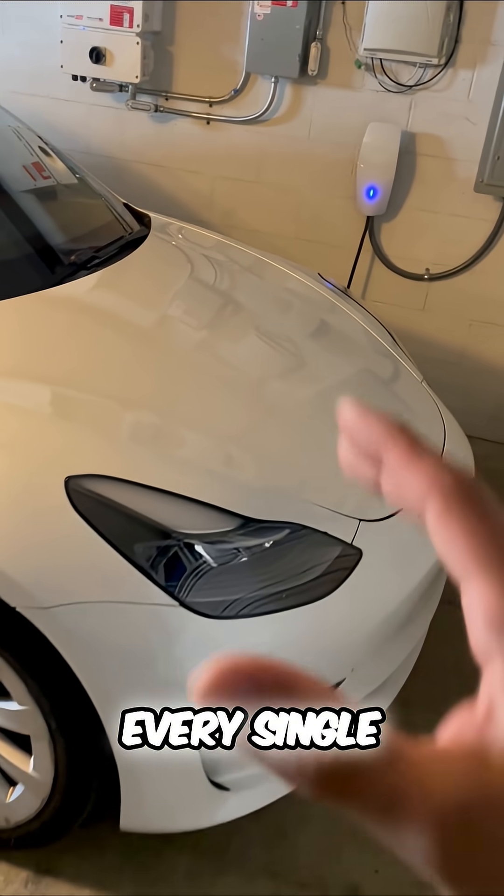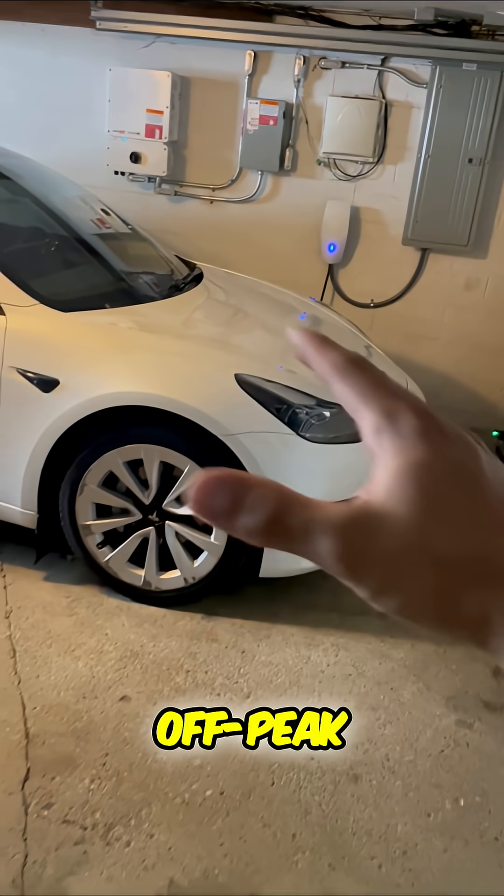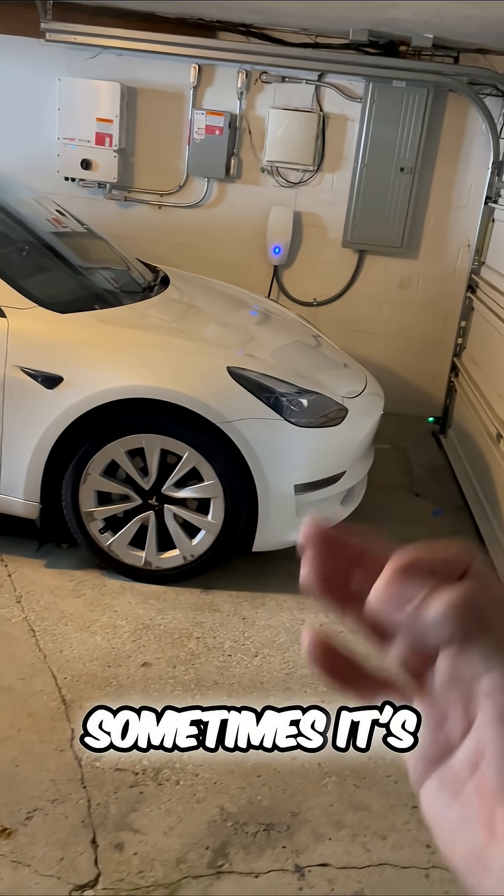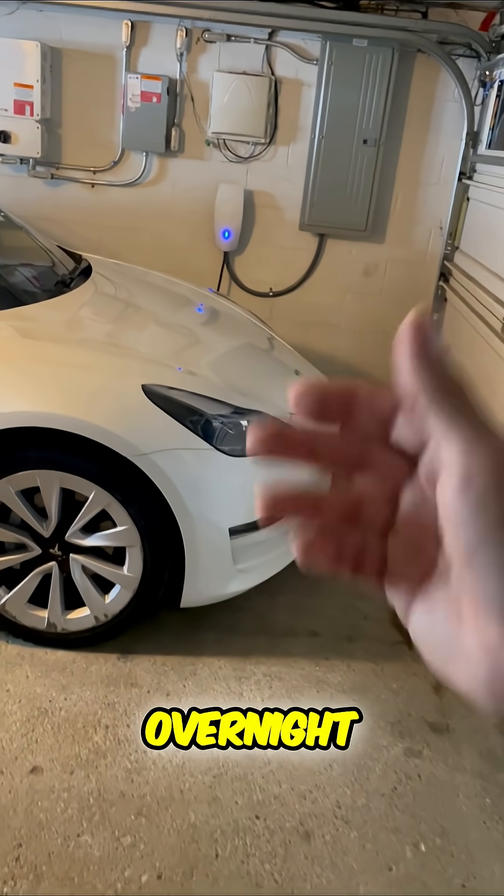Every single company typically offers you off-peak charging for your Tesla. Sometimes it's a flat fee, sometimes it's based on overnight hours.